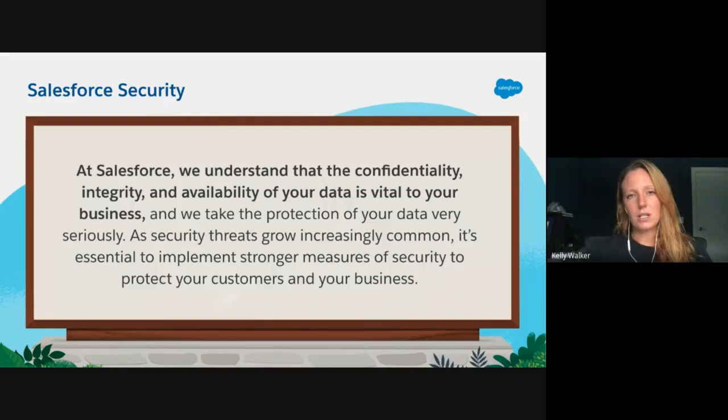As I'm sure you know, trust is Salesforce's number one value. With that, we are very serious about security because we understand that the confidentiality, the integrity, and availability of Salesforce data is vital to you, our customers. So we take the protection of customer data very seriously. As we see security threats grow increasingly more common, it's really essential for you to implement stronger measures of account access security to protect your customers, their data, and overall your business.